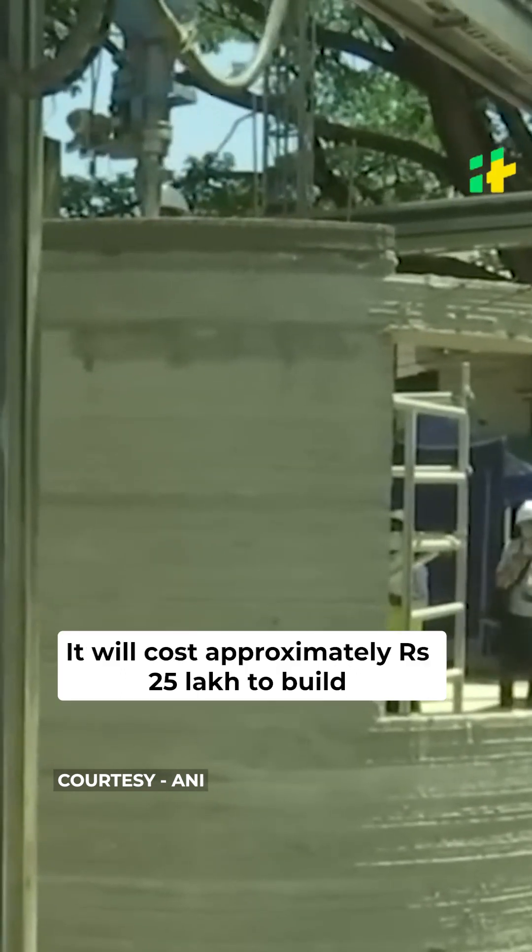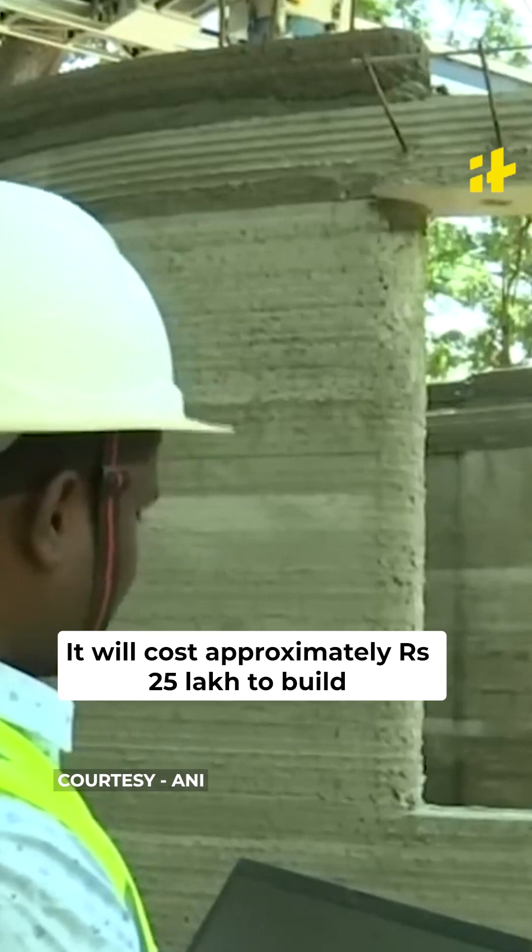It will cost approximately Rs. 25 lakh to build. We are innovating new technology — 3D printing in the construction field. We are doing this for the first time in a government public post office site all over India. Very less manpower is required, only a minimum number of people are being used. This is something to be very proud of. All media and everybody is capturing it, showing interest in visiting the site, and it's creating more creativity in construction.